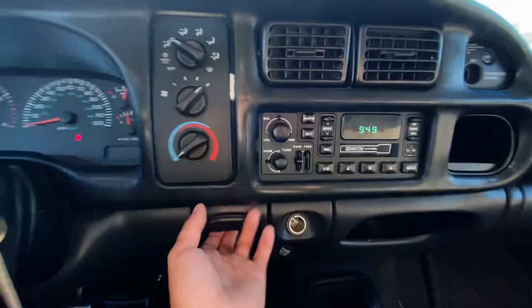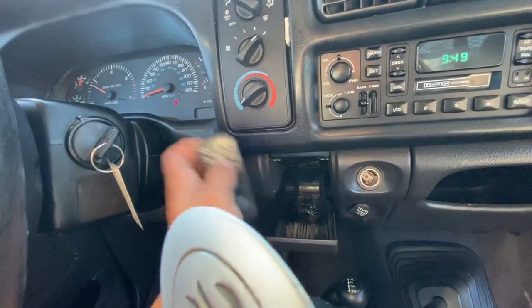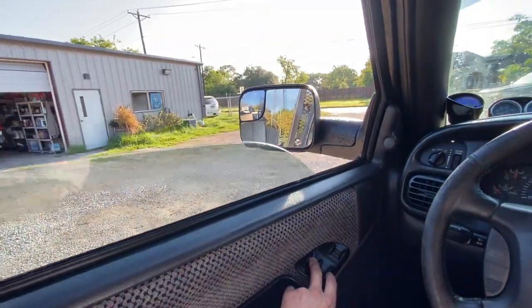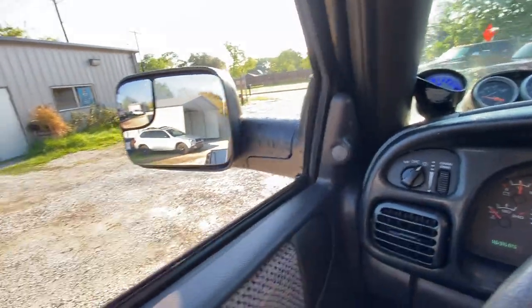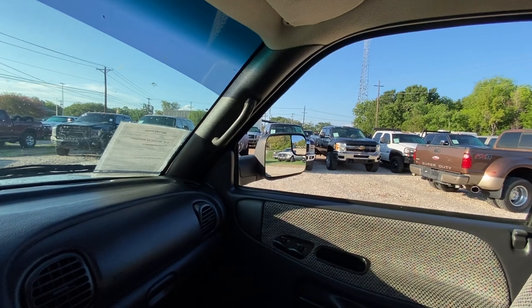Got a little remote — not sure what that's for. This truck does not have power windows or power mirrors; that's typically where the little control knobs are. It's got some great looking glass in it — very nice, no bubbles or anything like that.